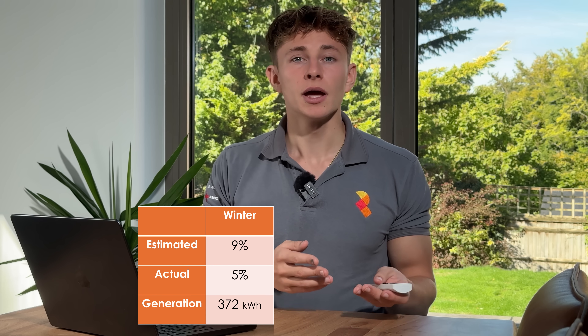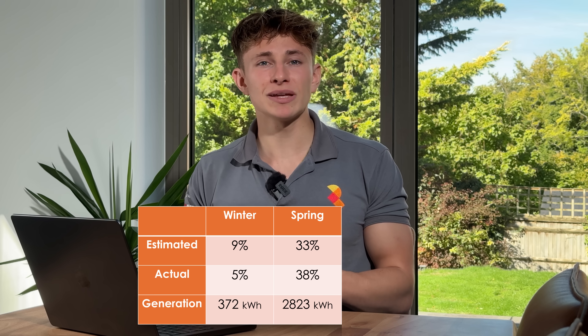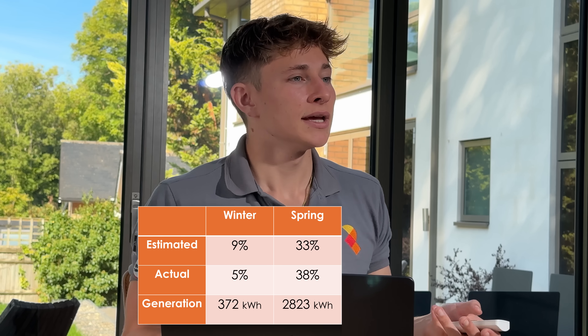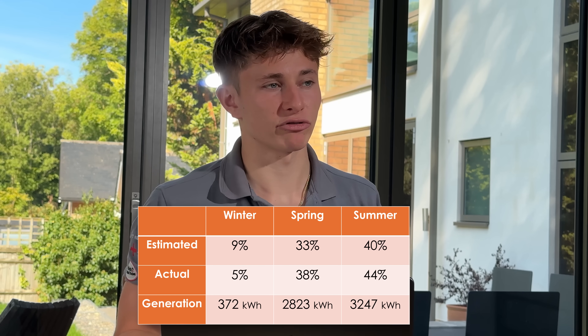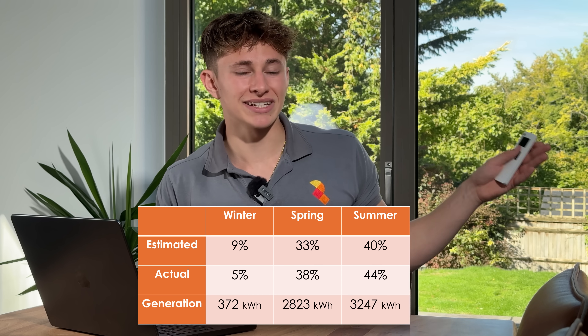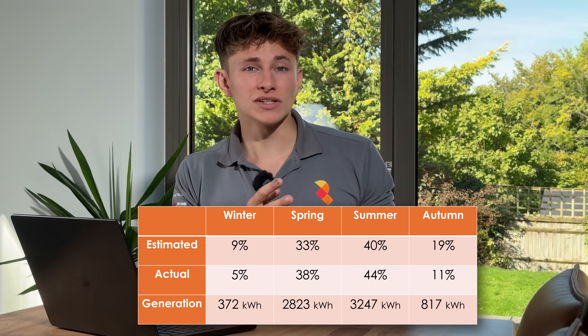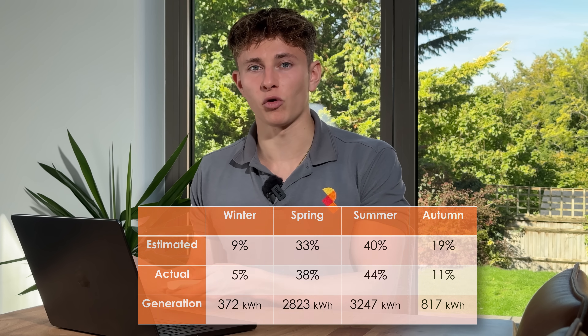It's interesting to see how the solar generation is actually split over the year. When we designed the system, we expected 9% of the annual generation to come in winter, but in reality only 5% came in winter. Spring was forecast to generate 33% but actually delivered 38%. In summer we expected 40% but actually summer produced 44%. And finally, autumn was predicted at 19% but only generated 11%. This is typical for UK solar — winters tend to underperform and summers overperform. We checked the data on some of our 2011 installs last year, and the trend is exactly the same.